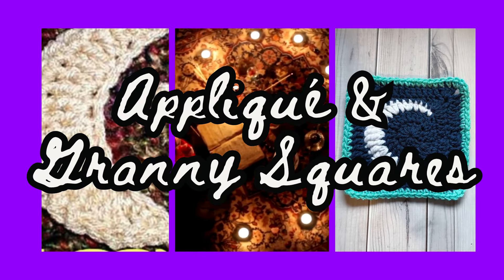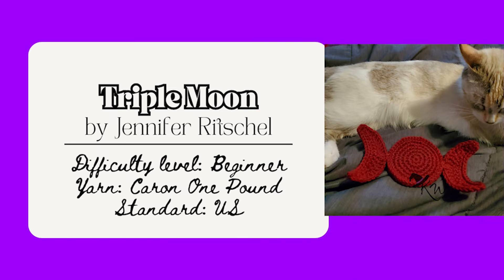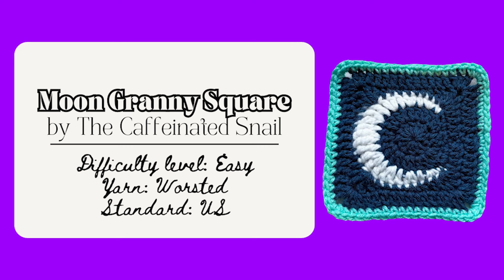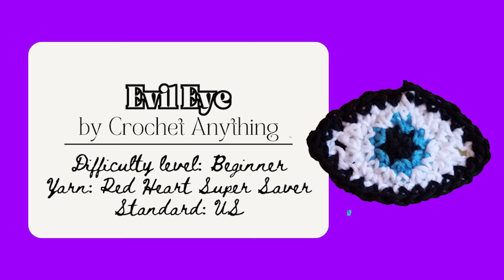Now I'll share some granny squares and applique patterns. First, you can make this Triple Moon Goddess by Jennifer Richelle — uses basic stitches; with thinner yarn it's more flexible, with thicker yarn more stiff — a free pattern on their Ravelry. Or make this Crescent Moon and Star — beginner friendly, nice and easy to whip up and add to a variety of creations — a paid pattern in their Ravelry. I also like this Moon Granny Square by Caffeinated Snail — measures six inches, beginner friendly, worked in the round, with a fun sun pattern that goes with it — free on their website. The Evil Eye by Crochet Anything measures three by two inches, made in the round, beginner friendly, free on their blog — so fun to use yarn scraps for and add to different creations.